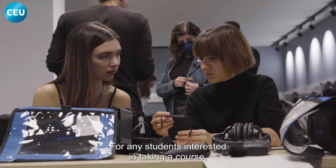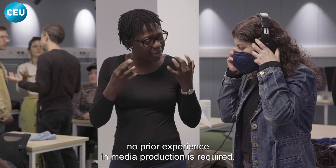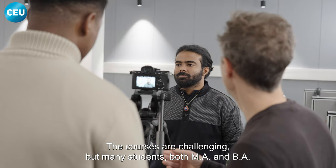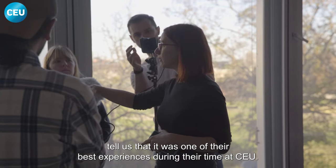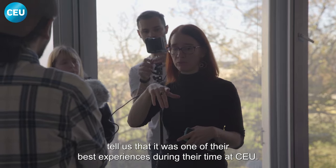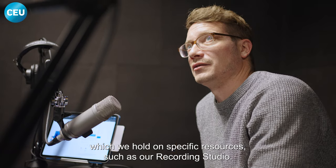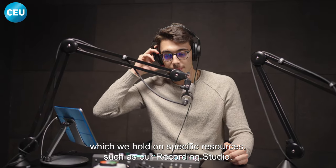For any students interested in taking a course, no prior experience in media production is required. The courses are challenging, but many students, both MA and BA, tell us that it was one of their best experiences during their time at CEU. Aside from the courses, you can also enroll in one of our workshops, which we hold on specific resources, such as our recording studio.